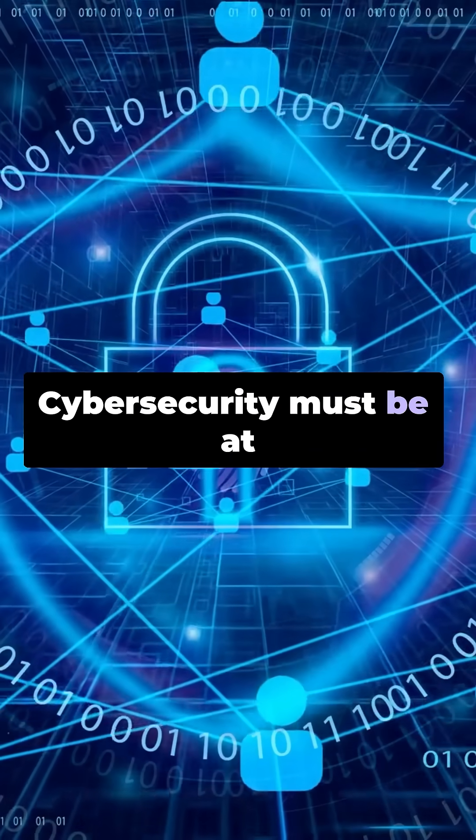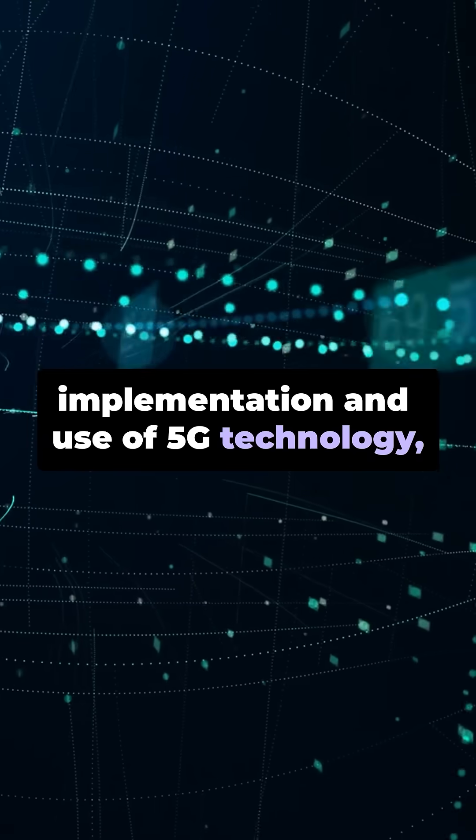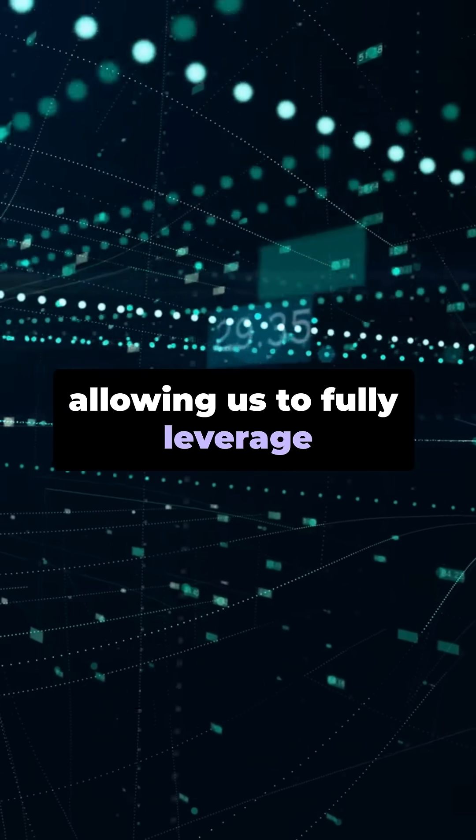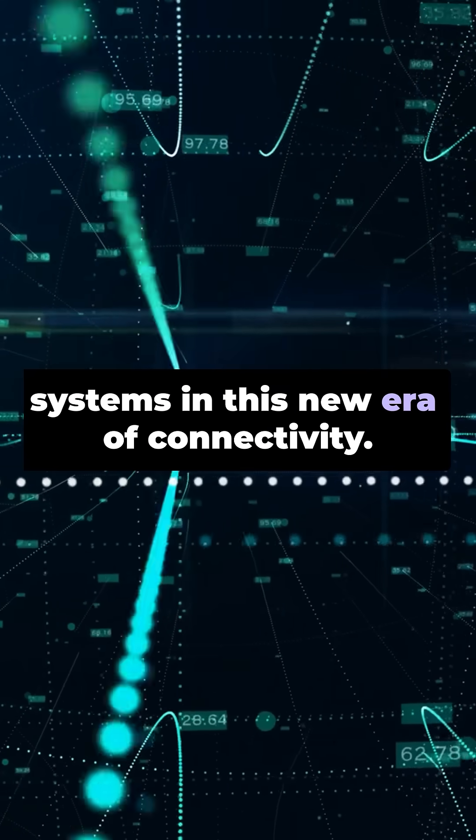Cybersecurity must be at the forefront of both the implementation and use of 5G technology, allowing us to fully leverage its benefits while ensuring the security of our data and systems in this new era of connectivity.